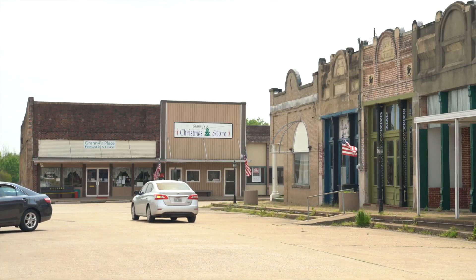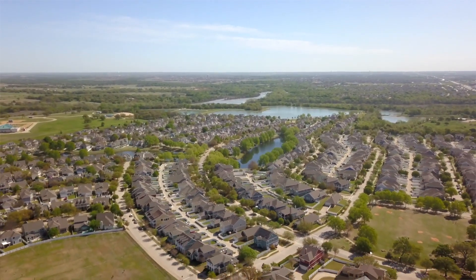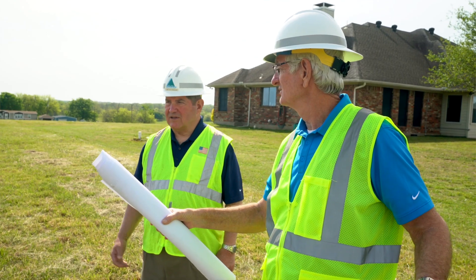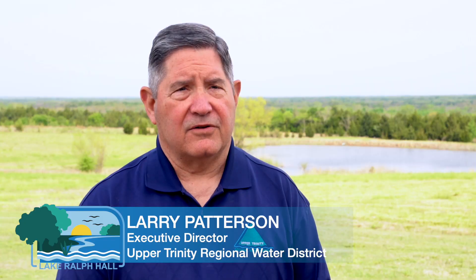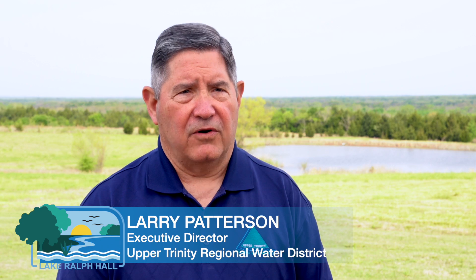The Upper Trinity Regional Water District provides water and wastewater service to Denton County and a portion of Collin County. We serve 29 communities currently, and our population is expected to grow five-fold over the next 50 years. To prevent a water shortage, we need a new water supply as early as the mid-2020s. Lake Ralph Hall is critical and will meet that need in a timely, efficient, and cost-effective manner.